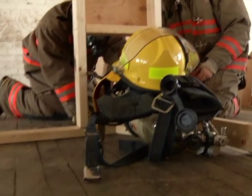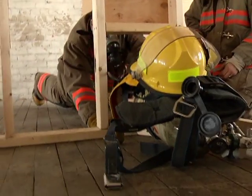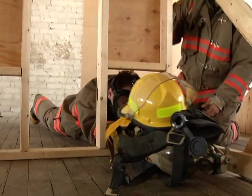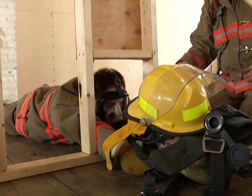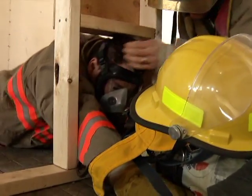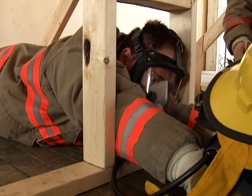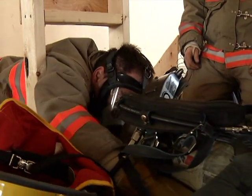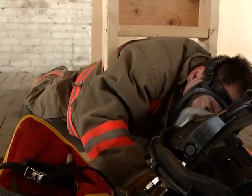Put this hand through, now lay on your belly, lay down, then put your other hand through, and then slowly squirm. Make sure your one shoulder comes to the top up here. Rotate a bit — just slowly rotate and come through.